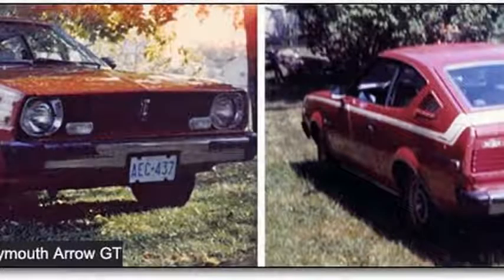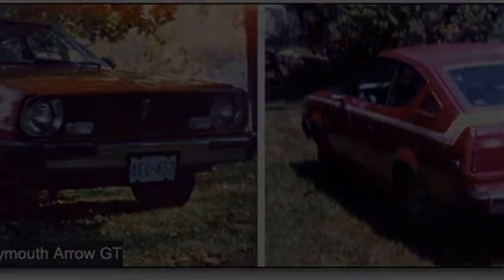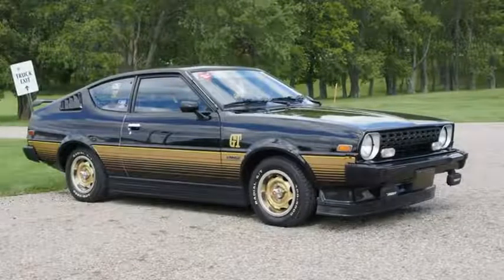96 horsepower sounds miserable today, but that much power in a 2,290-pound American market car in 1976 was quite a bit. The BMW 2002 that year had 96 horsepower as well, and it cost just a bit less than twice as much as the Arrow GT.